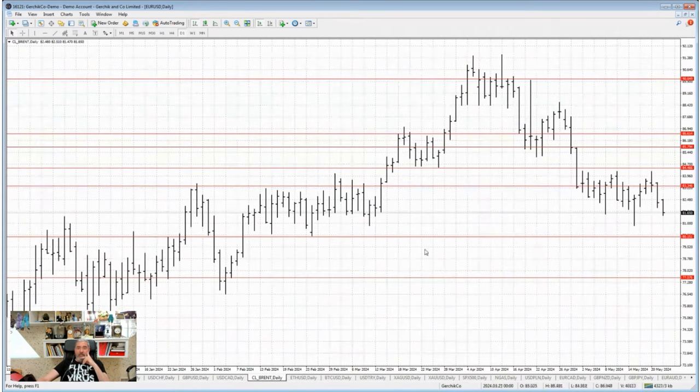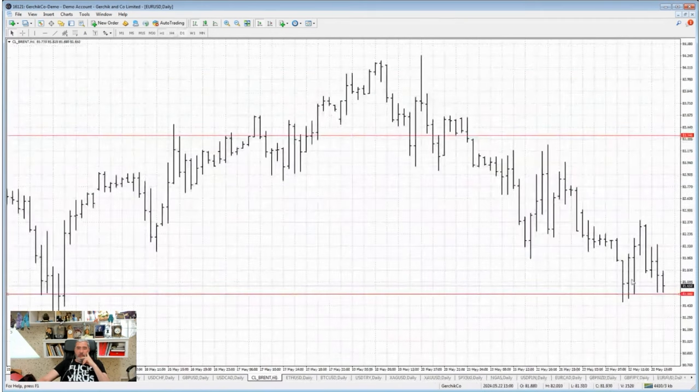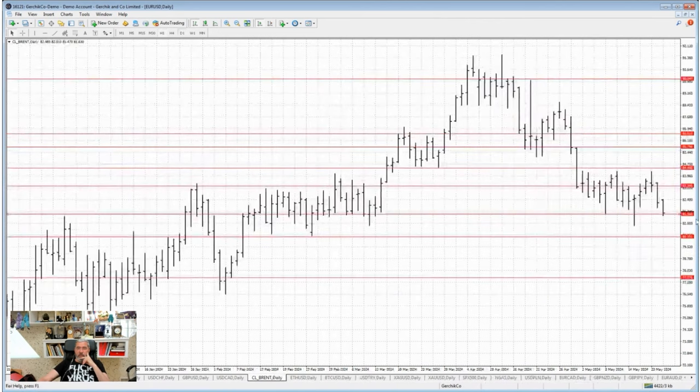Oil is on the short side, but here's the kicker — there's an accumulation zone in oil where finding a solid entry point would cause a bit of a headache. We've got this level sitting at a low of 81.56. If that level gets broken out — and we're hanging out pretty close to it — then it's game on. The level is crystal clear: if the 81.56 level is broken out, it's basically smooth sailing heading lower from there. See why I'm leaning towards shorting oil?